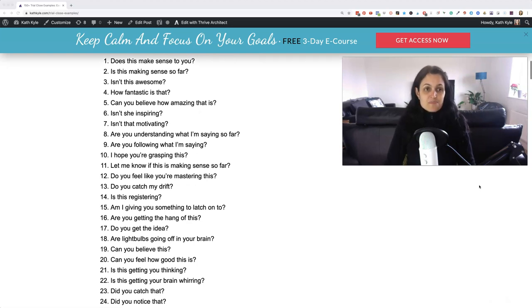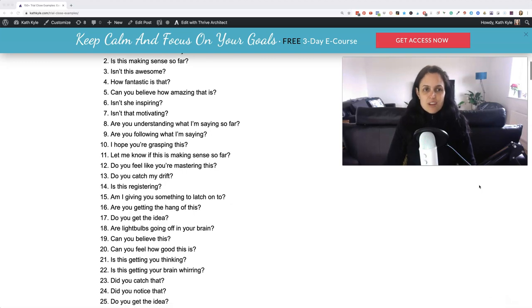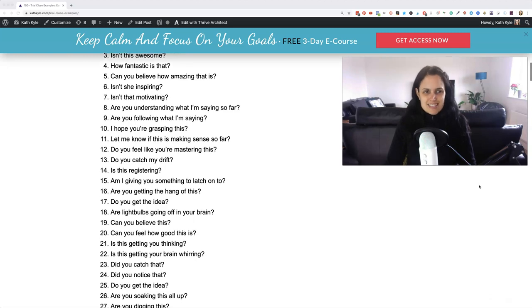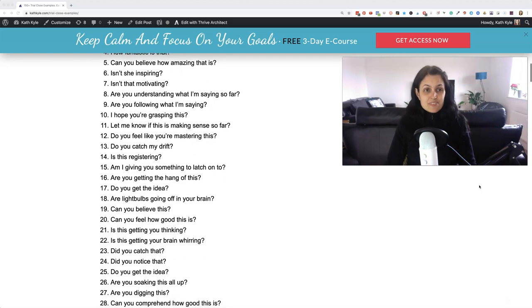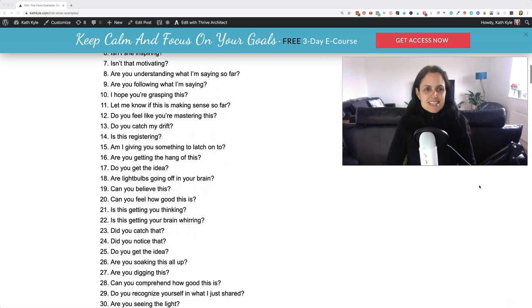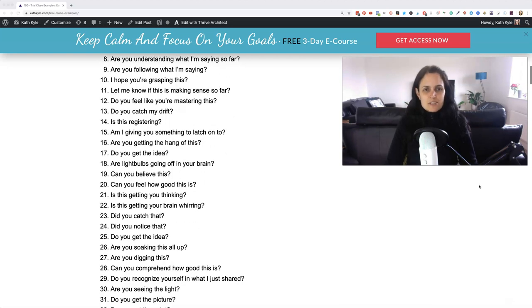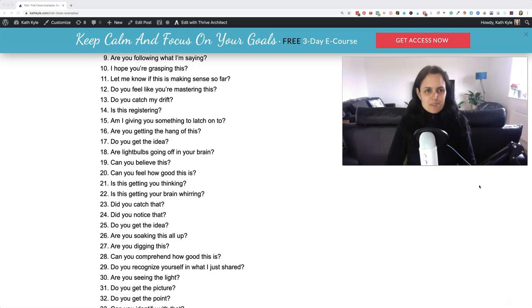Number one: does this make sense to you? Two: is this making sense so far? Three: isn't this awesome? Four: how fantastic is that? Five: can you believe how amazing that is? Six: isn't she inspiring? Seven: isn't that motivating? Eight: are you understanding what I'm saying so far? Nine: are you following what I'm saying?